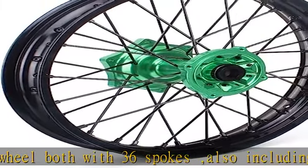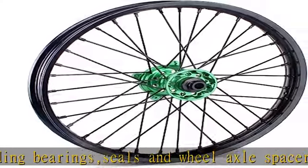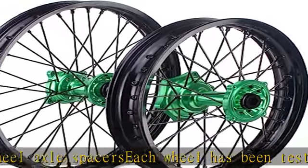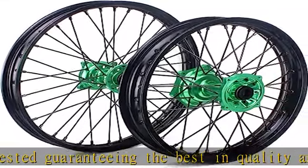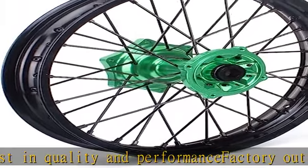For Kawasaki KX 250F, KX 450F 2006-2018, KX 250F 2000 and 19, KX 125, KX 250 2006-2013. See more product details in the description to get this product today at the best price.